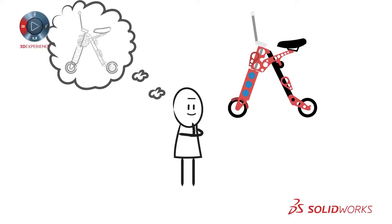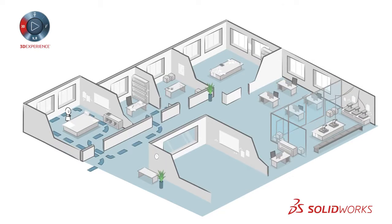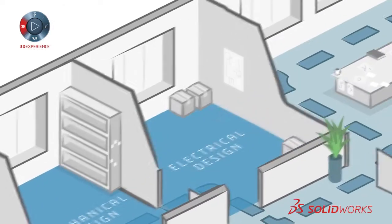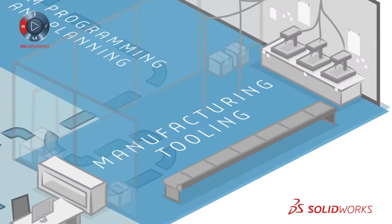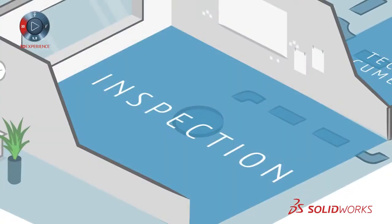Getting from an idea to a manufactured product can be a daunting process. It involves many steps and many different departments: conceptual design and schematics, mechanical design, electrical design, manufacturing drawings, CAM programming and planning, manufacturing tooling, technical documentation and inspection.